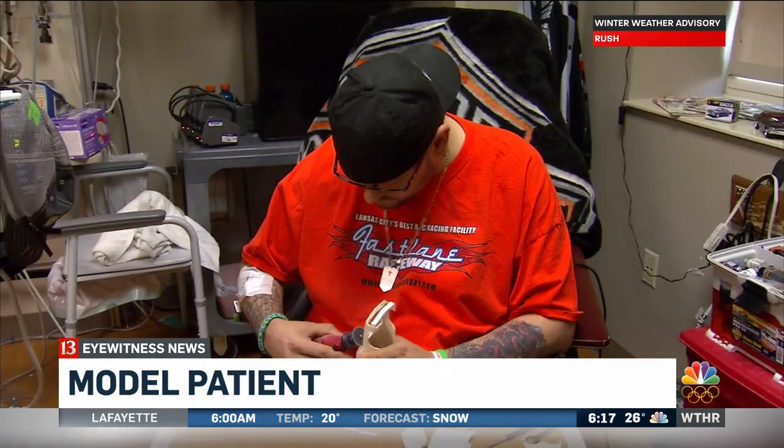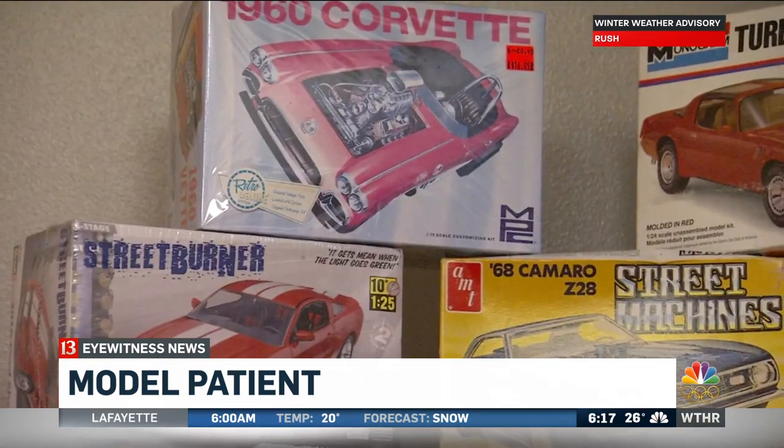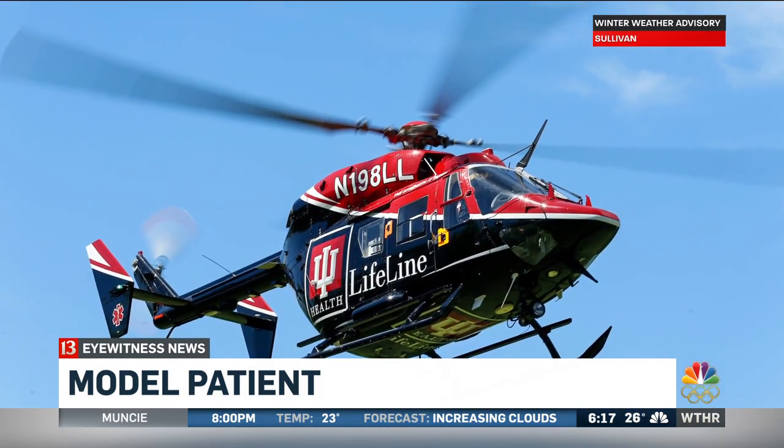Carr says he's getting by by focusing on what he's going to build next. I know it looks like a military vehicle, but I'm going to strip all that stuff off and it'll be the lifeline IU medical chopper. I'll be home soon. You know, I'll get through all this. I'm not a quitter. My mom didn't raise a quitter.